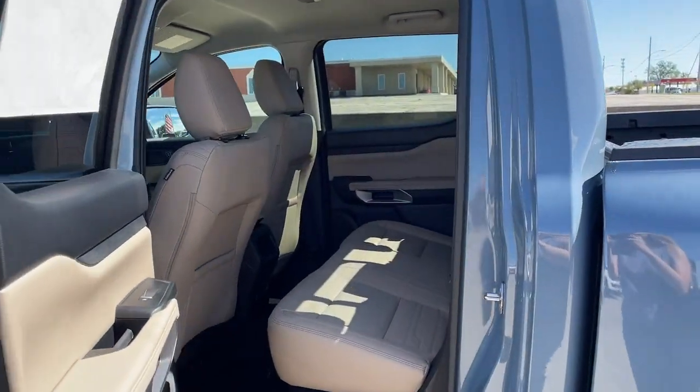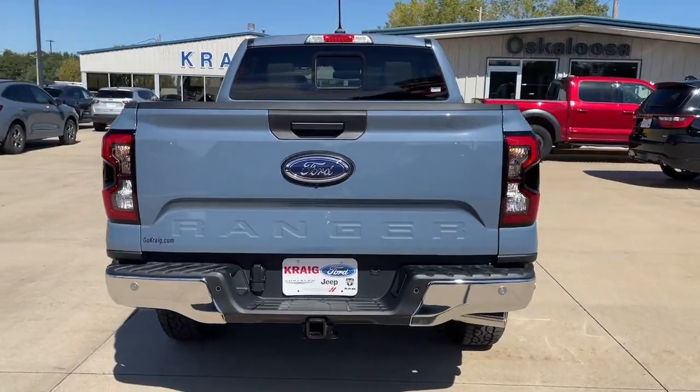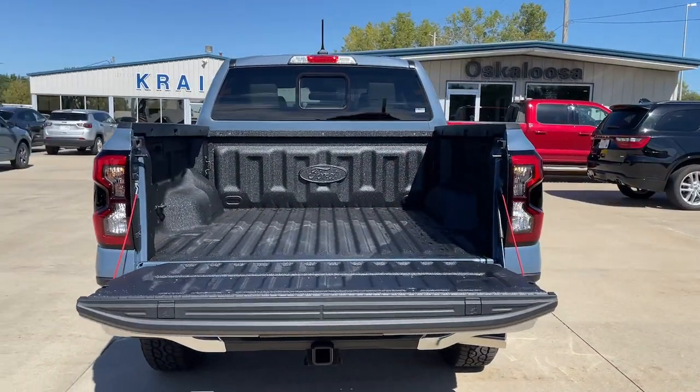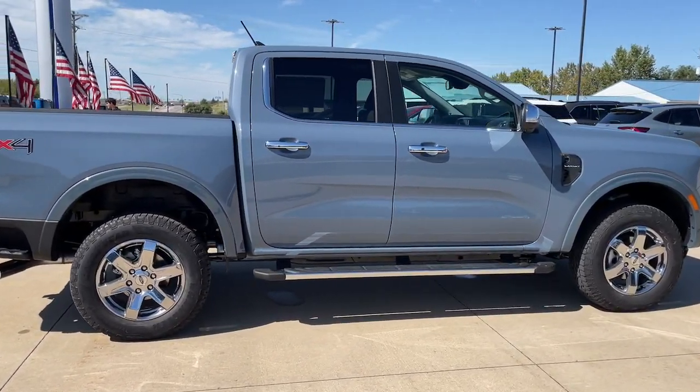The following are some of this vehicle's highlighted options: heated steering wheel, navigation system, keyless entry, bed liner, premium sound system, chrome wheels, power passenger seat, heated mirrors, satellite radio, fog lamps.